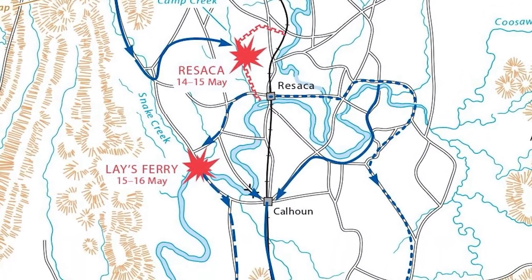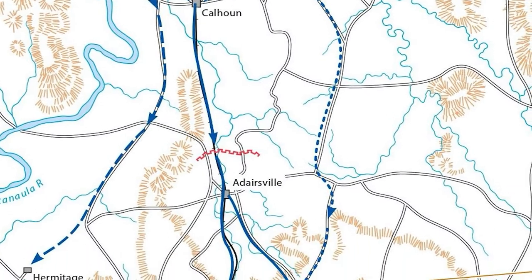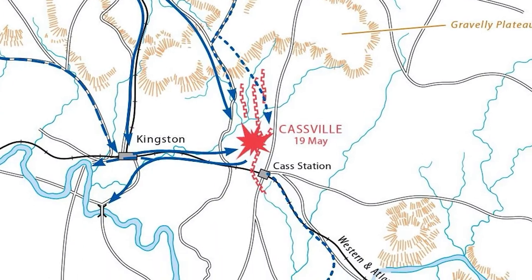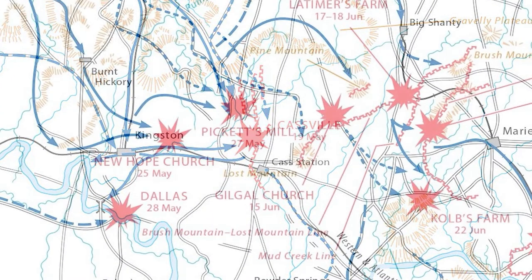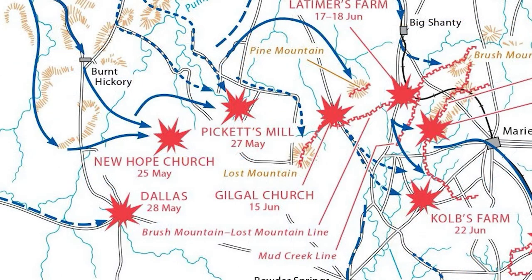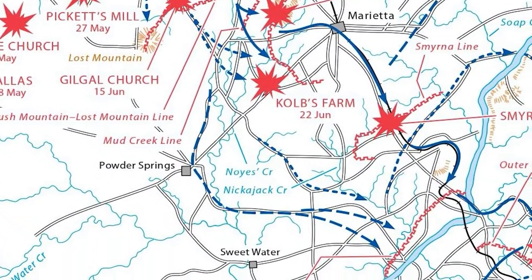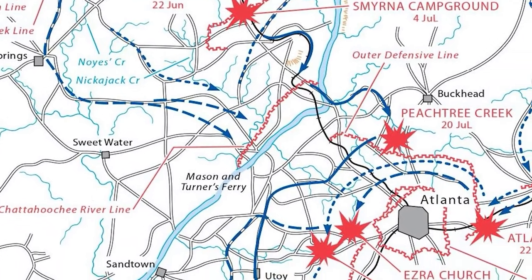From May 25 to June 5, the two armies fought and skirmished near New Hope Church, Pickett's Mill, and Dallas. Sherman then changed tactics, swinging around to the right and running into the enemy at Kennesaw Mountain. Heavy fighting on June 27 caused significant casualties, but John Schofield's Army of the Ohio was able to get beyond the rebels' left and forced another withdrawal across the Chattahoochee River.